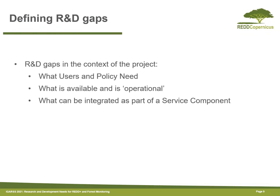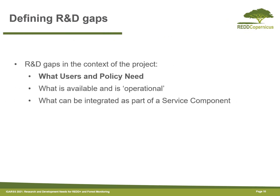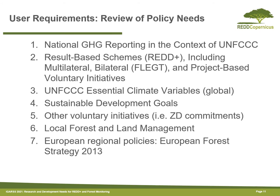Moving forward to the main aim of this presentation, which is to define R&D gaps for forest monitoring, particularly in the context of REDD: in the context of this project, we define those R&D gaps as the difference between what users and policies need and what is available, operational, and ultimately can be integrated as part of a potential service component. First, I'll discuss how we defined what users and policies need, which was also input into defining what would be part of the service component.